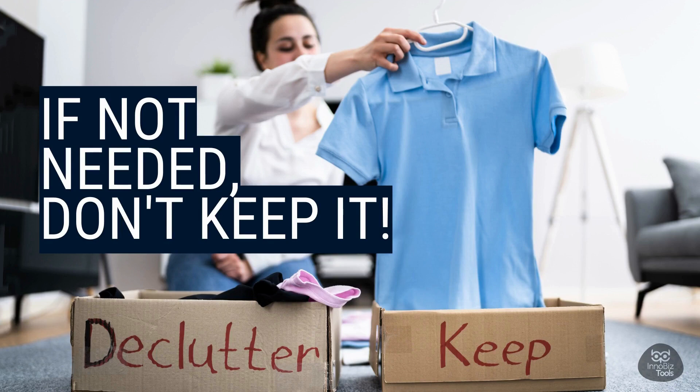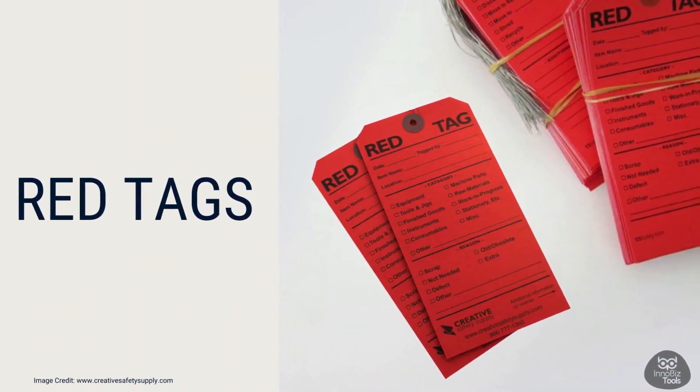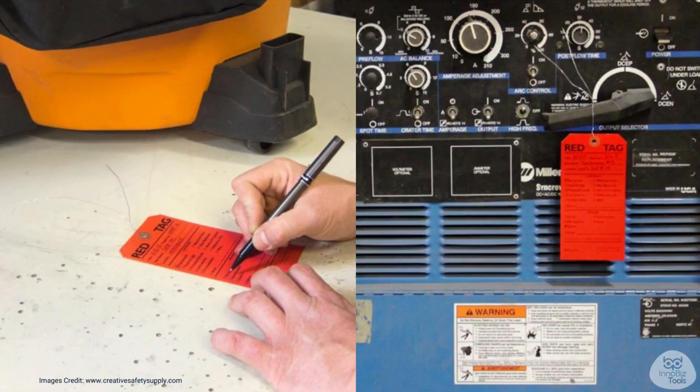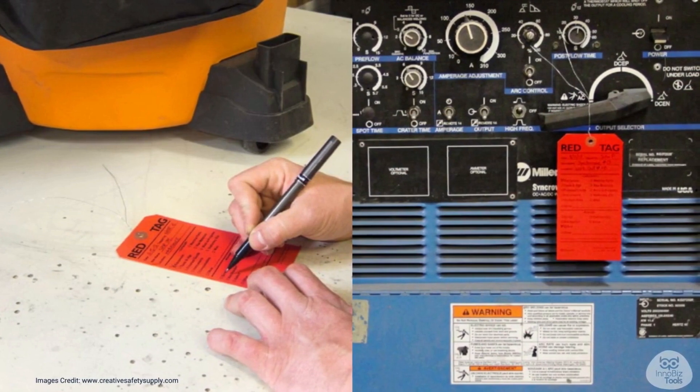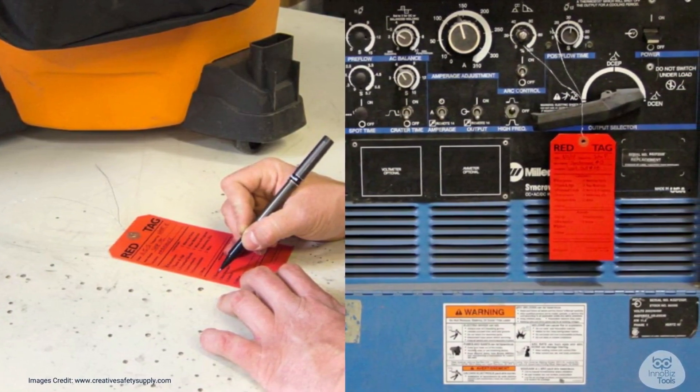Sorting might not always be easy. Sometimes we get so used to the mess that we don't even notice it anymore. But don't worry — there's a helpful tool in 6S called red tags. We use red tags to spot things that might need to be taken out of our workspace. When we think something might not be necessary, we attach a red tag to it, telling everyone that this item needs a second look.